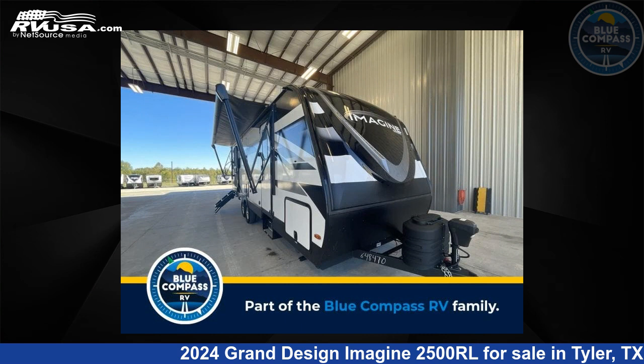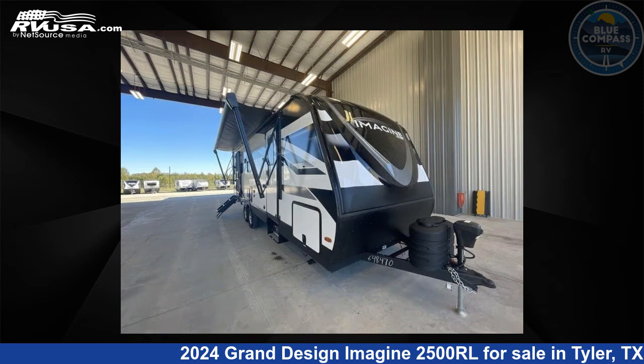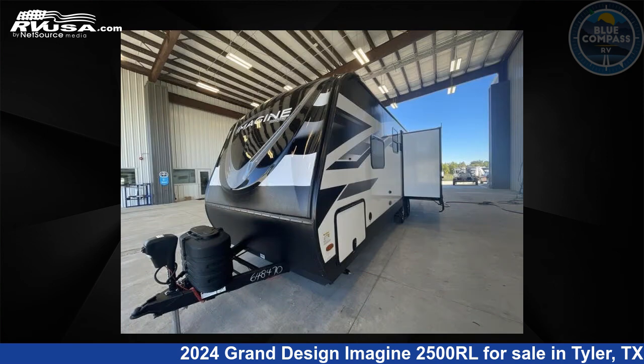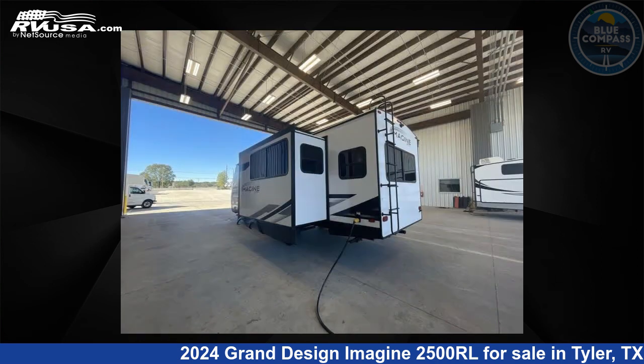This 2024 Grand Design Imagine 2500RL is a Travel Trailer RV. It is located in Tyler, Texas, 75706 and is offered for sale by Blue Compass RV Tyler. Click the link in the video description to visit RVUSA.com and see more photos as well as the current price.